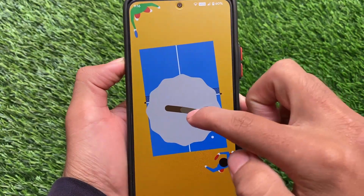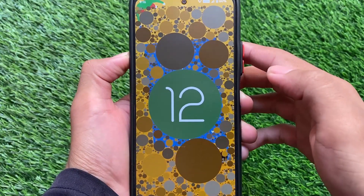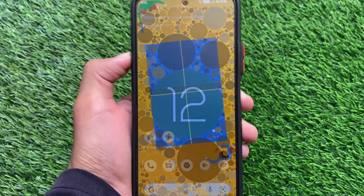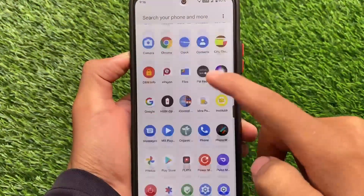It has the latest October security patch and all the goodies you get in Android 12. Right now it is good enough to use as a daily driver — it's an official build. If you want to install it, I'm going to show you some things about this build. First of all, the default UI: it has a Pixel launcher, which we're going to talk about later. The performance is good.